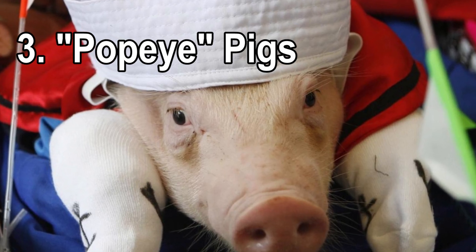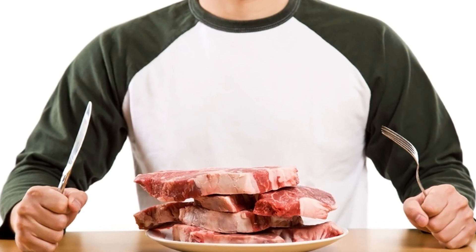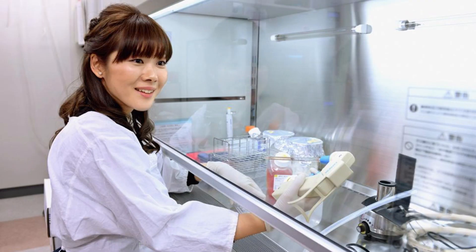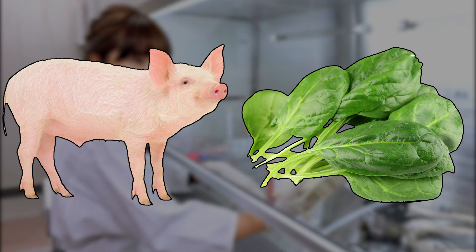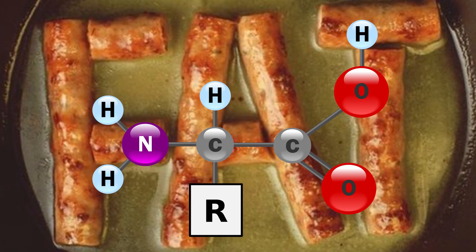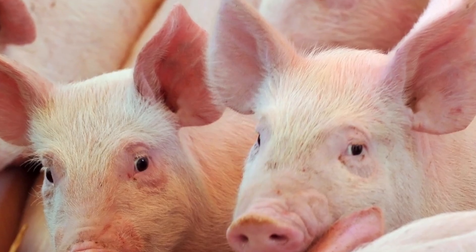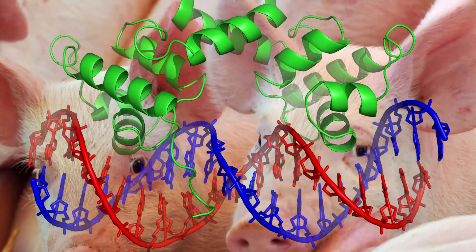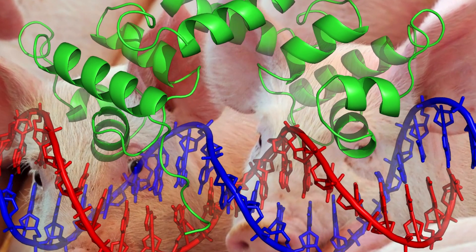Number three: Popeye pigs. For all you meat eaters out there that love bacon and hate vegetables, Japanese scientists have taken pigs and added the gene from spinach. This creates a healthier meat with a lower saturated fat content and contains proteins that are found in the spinach leaves. Dubbed the Popeye pigs because of the spinach, these pigs have been inserted with a special spinach gene that converts the saturated fat into unsaturated fat.